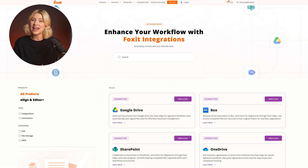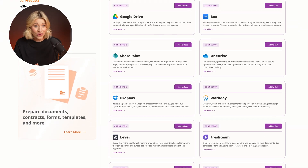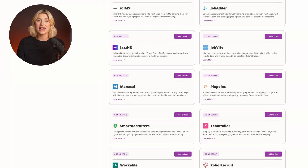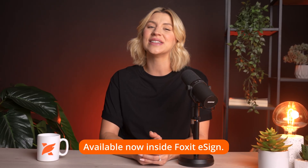Let's talk integrations. Foxit Connectors bring eSign directly into the tools your teams already use, without writing code. You can connect to platforms like your HRIS, applicant tracking system, or document storage tool and automate your eSign workflows. That means new hire paperwork, approvals, or contracts automatically sent, signed, and stored. It's flexible, fast, and designed for non-technical users in HR, legal, or operations. Available now inside Foxit eSign.